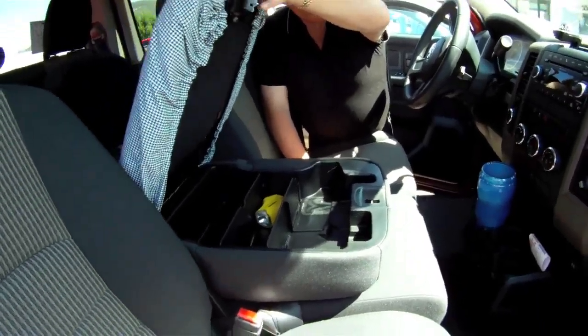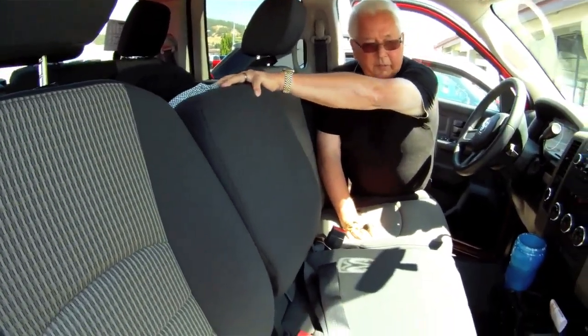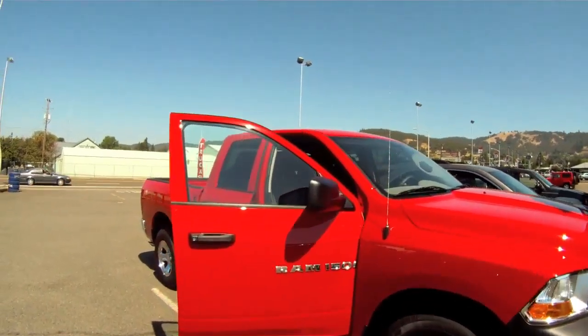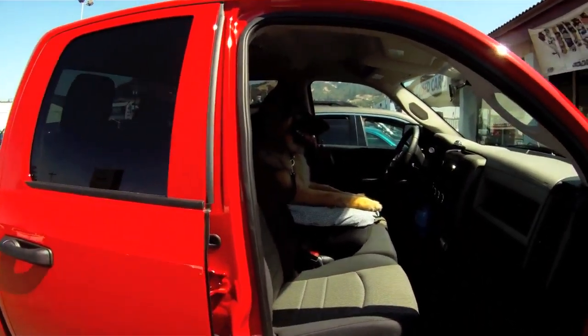It's got a huge console — you can put a lot of things in there. It makes this into a three-seater for the front, three seats in the back, the seats in the back fold down, they fold up for Pete. Just an all-around very utilitarian vehicle.